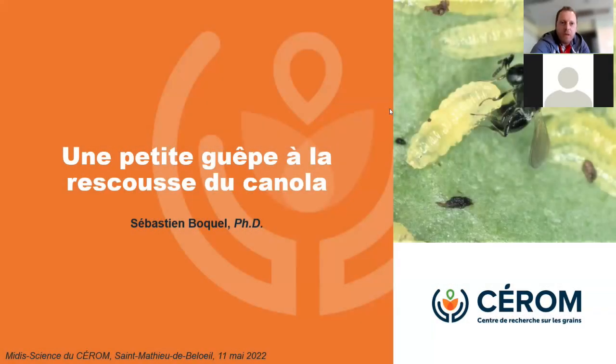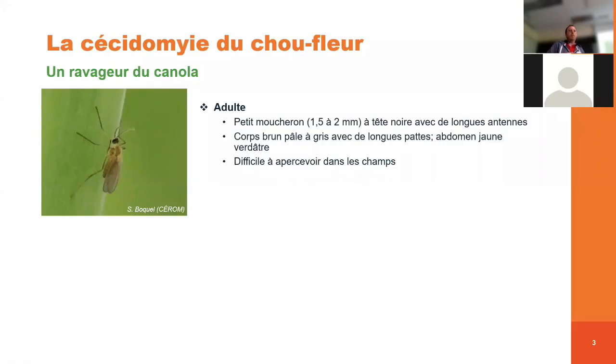Il me fait grand plaisir aujourd'hui de présenter les résultats de recherche sur la cécidomie du chou-fleur, une petite guêpe qui va venir à la rescousse du canola. Tout d'abord, je vais vous présenter la cécidomie du chou-fleur : c'est un ravageur important du canola.